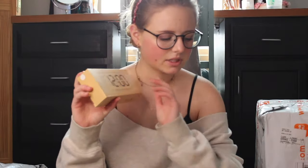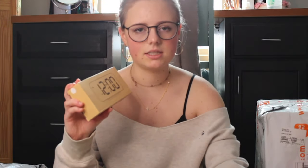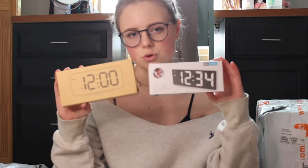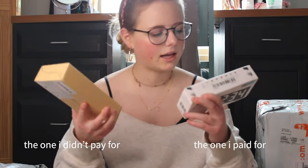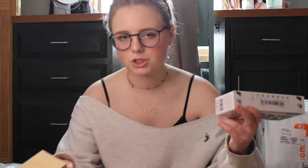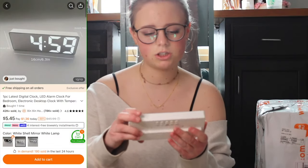Next up, alarm clock. I mistakenly got two — one I paid for and the other I got as a freebie. I just didn't remember that I had actually purchased one when I was picking out the free gifts. Temu does accept returns. And I do have a feeling I'll be returning another item in this haul because I think I got the dimensions wrong. It looks really cheap.